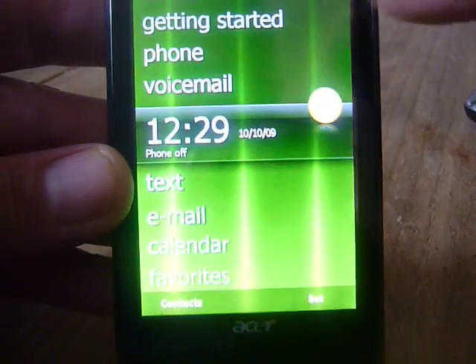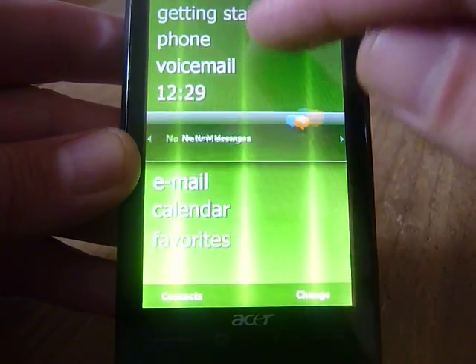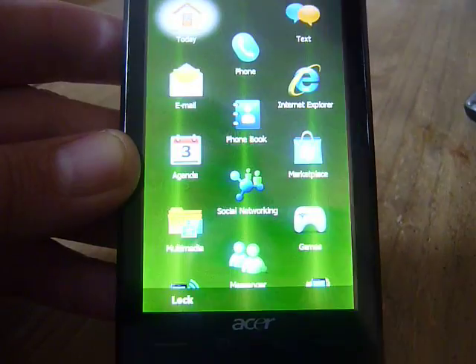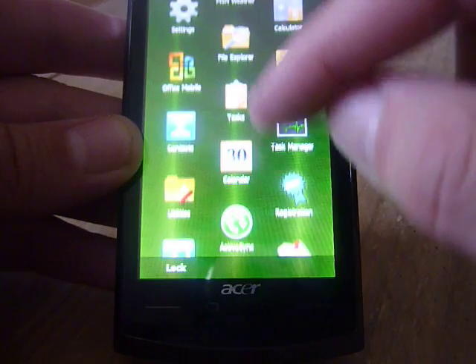As you can see, we have the new Windows Mobile 6.5 interface which is fairly smooth. The highlight of this device besides the screen is the speed.